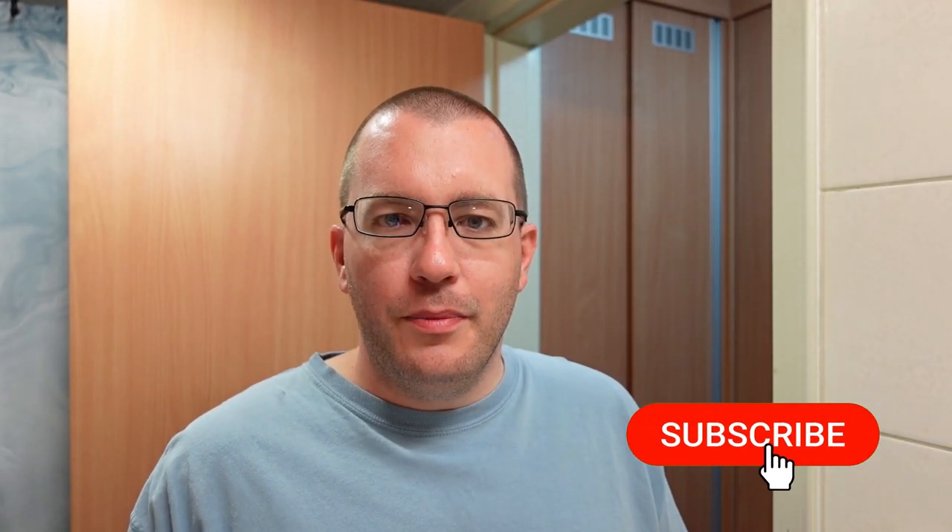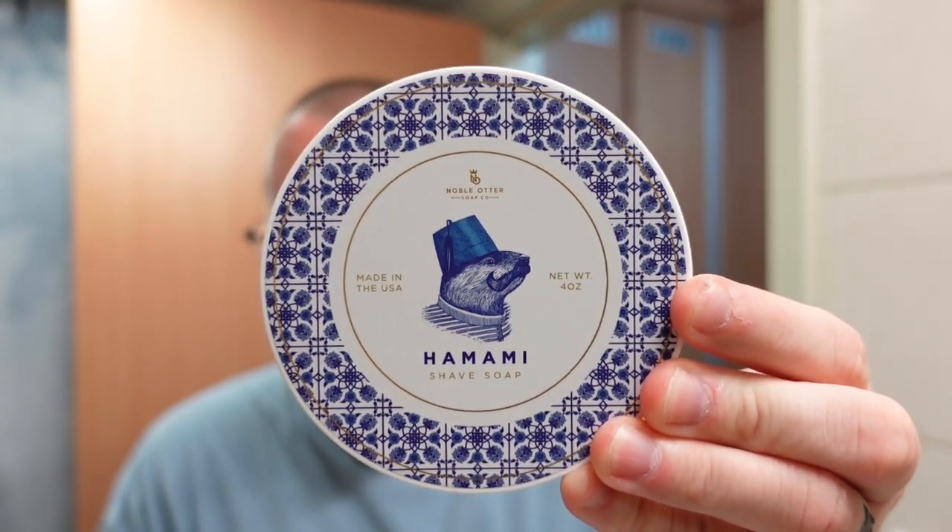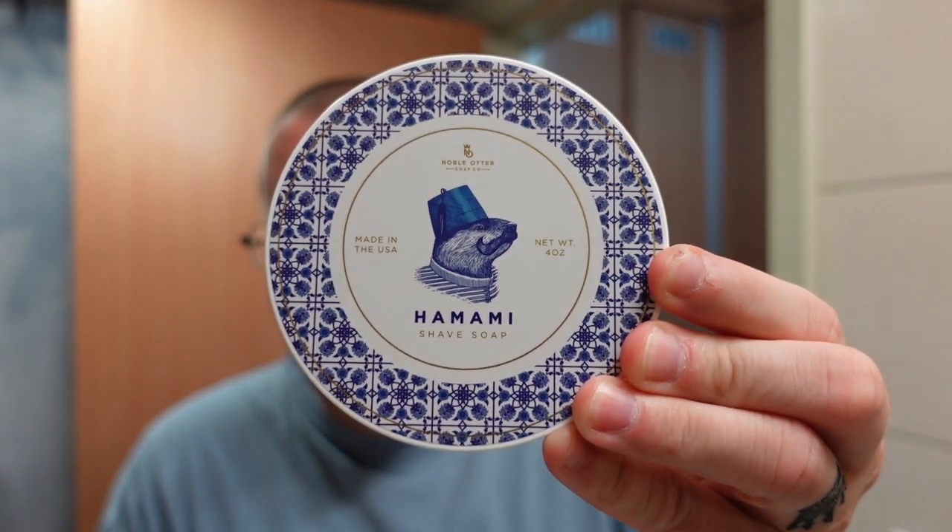Welcome to another shave here in the Soap Thing Project. In this video I'm going to do a scent that is probably more familiar to me than it should be — it's Noble Otter Hamami. This scent is supposed to be inspired by the smell of a Turkish bath, and we'll talk about exactly what that is and what it smells like here in a second.